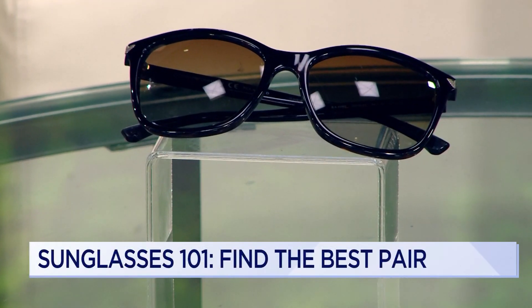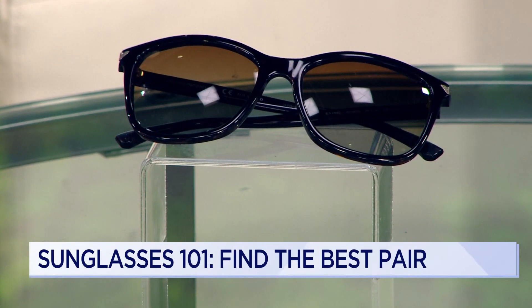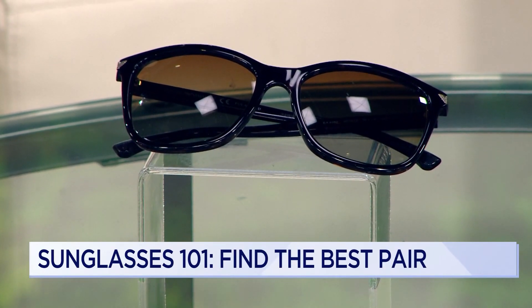It doesn't suffice, because that's certainly helpful and part of the way to protect yourself, but step one is very high quality UVA and UVB blocking sunglasses.